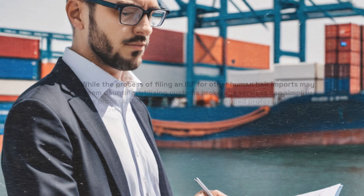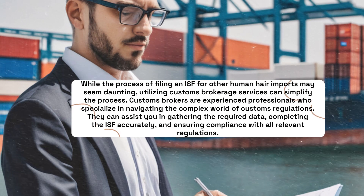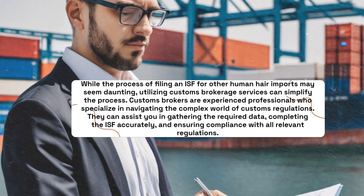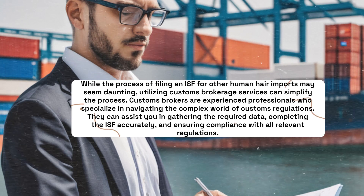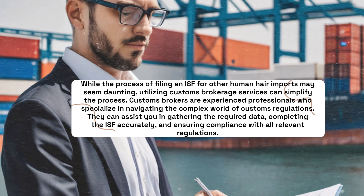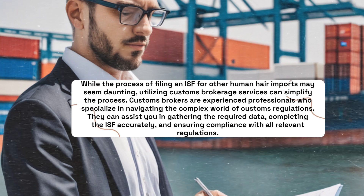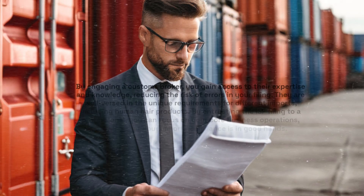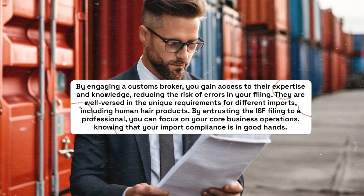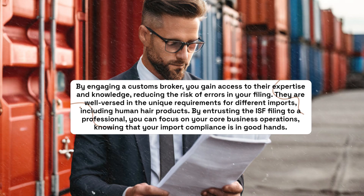While the process of filing an ISF for other human hair imports may seem daunting, utilizing Customs Brokerage services can simplify the process. Customs Brokers are experienced professionals who specialize in navigating the complex world of customs regulations. They can assist you in gathering the required data, completing the ISF accurately, and ensuring compliance with all relevant regulations. By engaging a Customs Broker, you gain access to their expertise and knowledge, reducing the risk of errors in your filing. They are well-versed in the unique requirements for different imports, including human hair products.